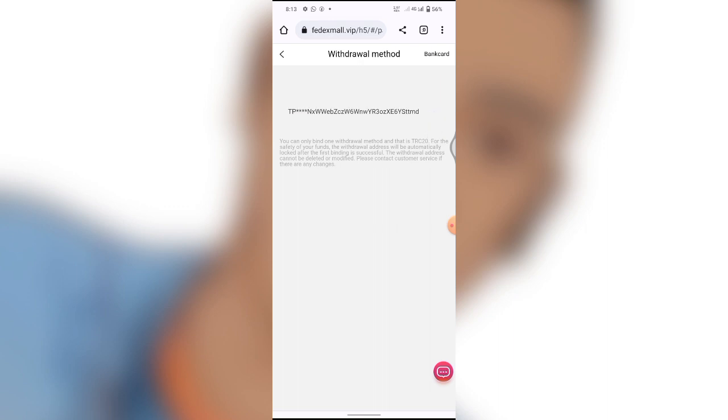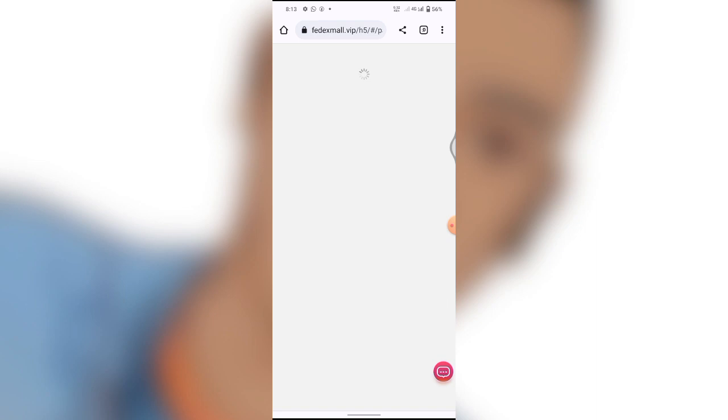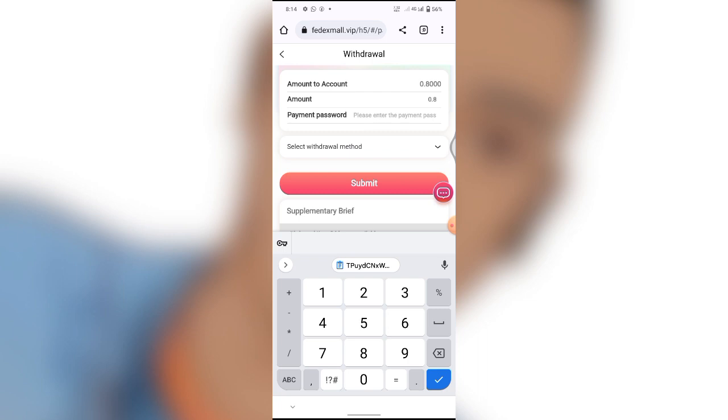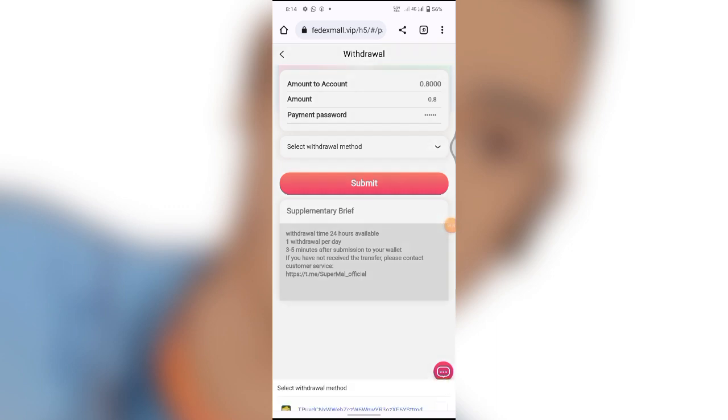After entering your transaction password, go over and click Submit. Successfully completed — we've added a withdrawal method. Now you can see the withdrawal method is saved. Next, go over and click Withdrawal. After clicking Withdrawal, go to the Amount field and enter the amount. The amount in my account is $0.80 US dollars. I put in 0.8. You could also leave it to the next day and it would be $1.60 US dollars. After that, select the address and click Submit.